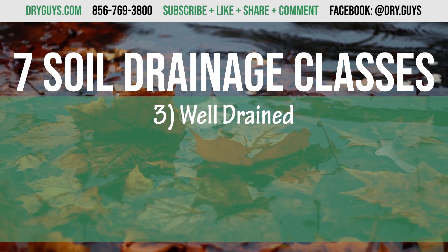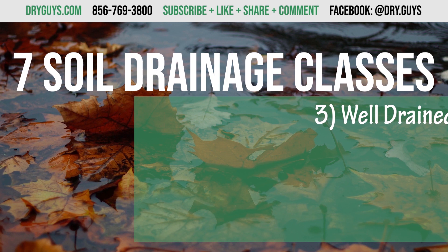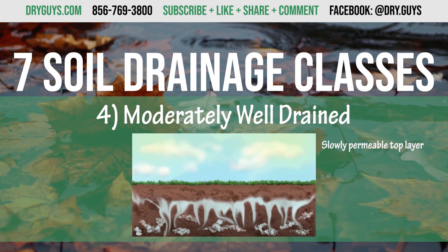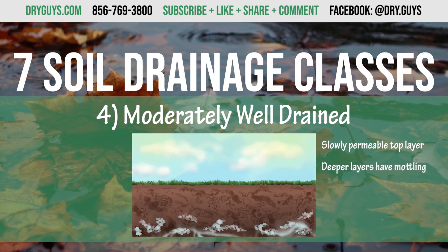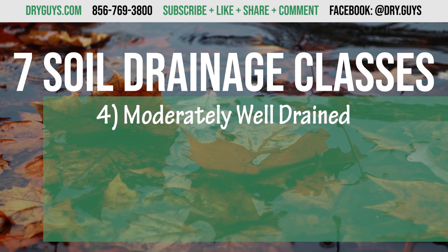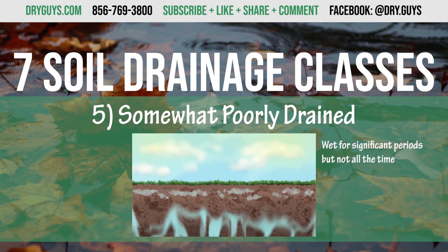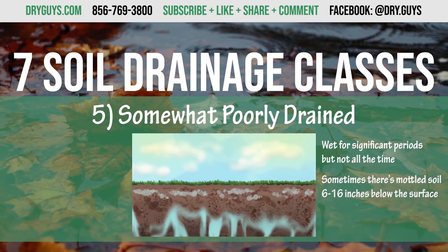Well drained — nearly free of mottling. Moderately well drained — has a slowly permeable layer right below the topsoil; the first couple of layers don't have mottling, but there is mottling in the deeper layers. Somewhat poorly drained — is wet for significant periods but not all the time; some types have mottled soil 6 to 16 inches below the surface.